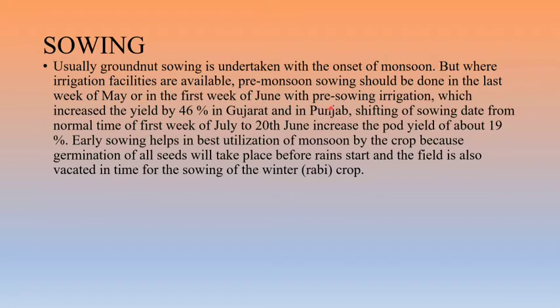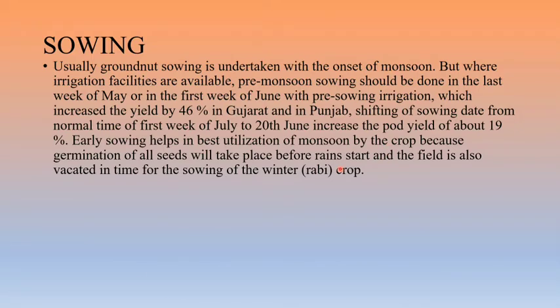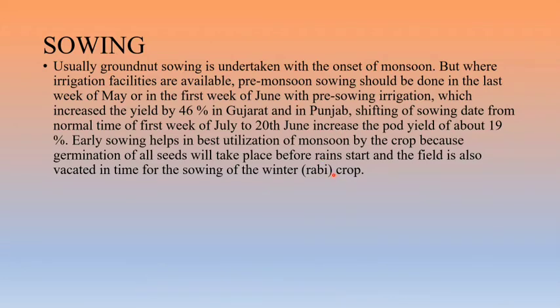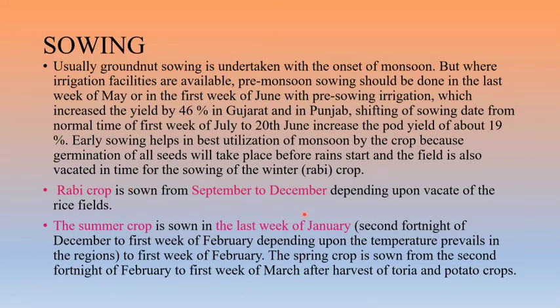Sowing in the first week of June with pre-sowing irrigation increases yield by 46 percent as observed in Gujarat and Punjab. Shifting the sowing date from the first week of July to 20th June increases pod yield by about 19 percent. In the rabi crop, sowing is done from September to December depending on vacating of rice fields. The summer crop is sown in the last week of January.